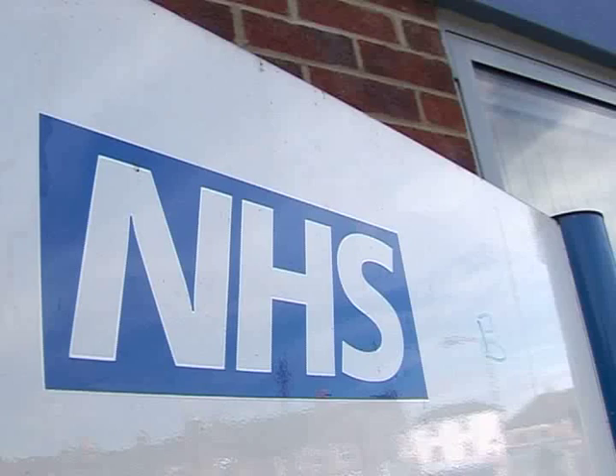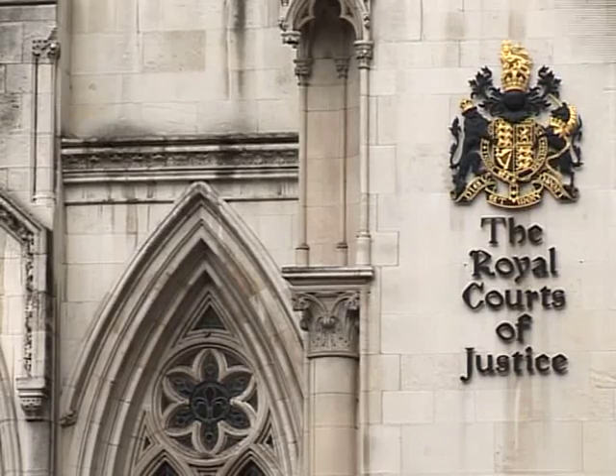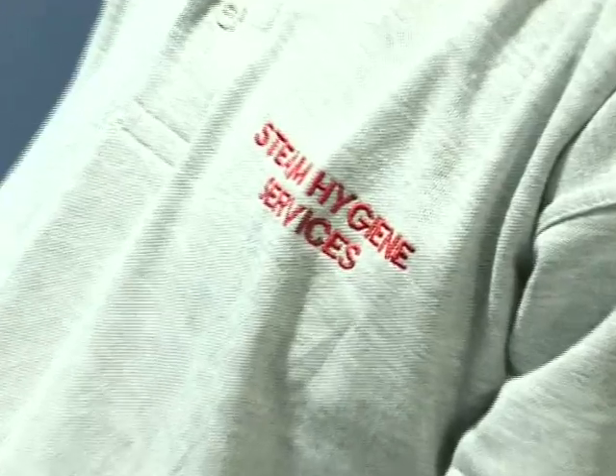We work with both small and large clients, but whatever size client we always offer excellent customer service. Our staff members are pleasant, helpful and wear clearly labelled uniforms.